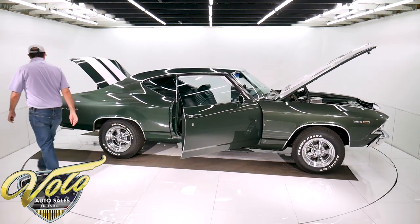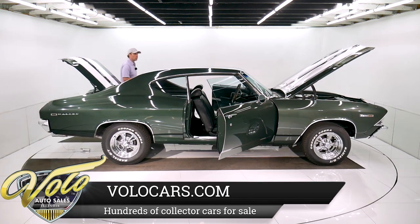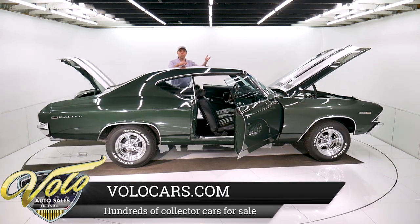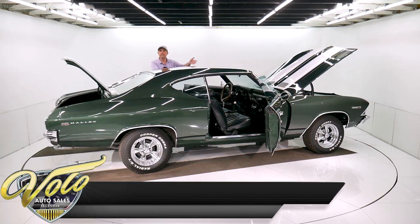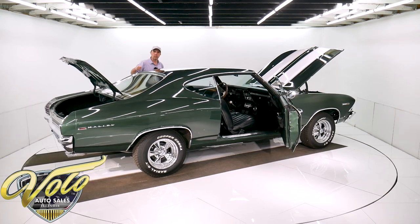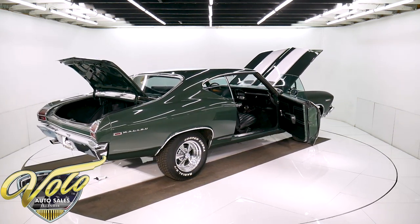Why don't we fire it up for you. When you look up at the bottom of the motor it still looks fresh — the bottom of the motor is clean. It's got a Muncie 4-speed, a 10-bolt rear end in there, and new U-joints.